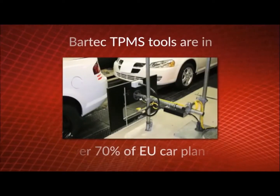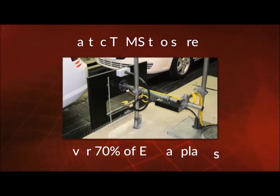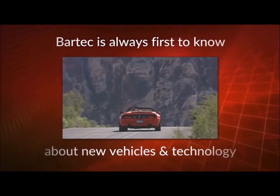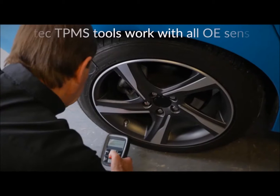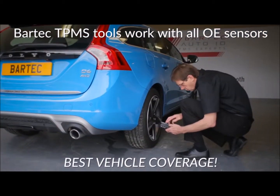With TPMS tools and equipment in over 70% of Europe's car plants and wheel and tyre assembly plants, Bartek is always first to know about new vehicles and technology. Because of this, Bartek TPMS tools work with all European OE and aftermarket sensors and always have the best vehicle coverage.